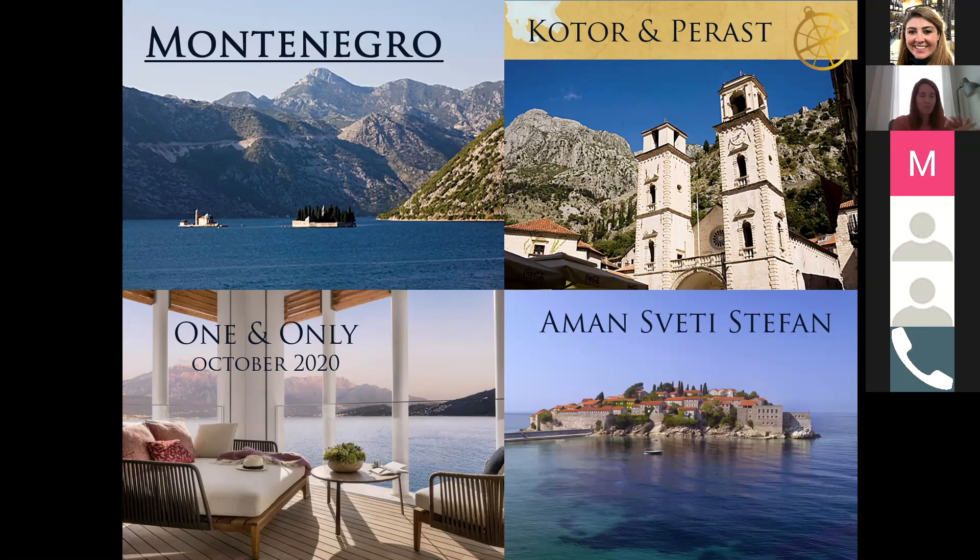The Aman property in Montenegro is extraordinary — there's no single main building; it's composed of different old village buildings with streets, squares, and little houses where the rooms are located and different restaurants are in different streets. It's a really unique experience as with all Aman properties. Keep in mind it's a bit removed from airports, so it works best as a literal add-on at the end of a stay in Croatia, with guests often returning to Dubrovnik for one night before departing.